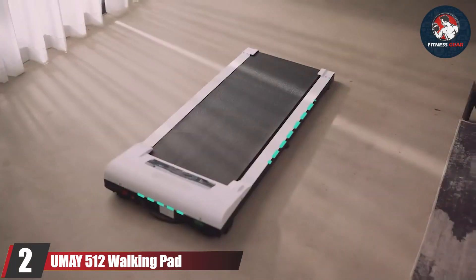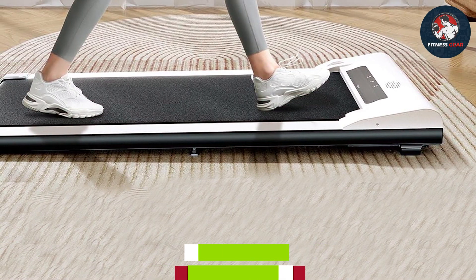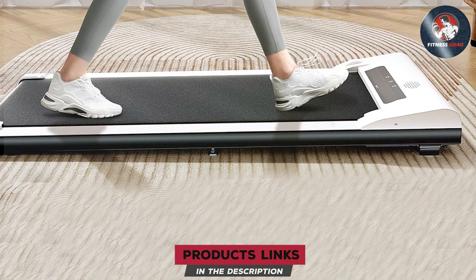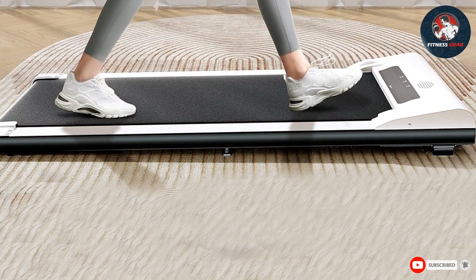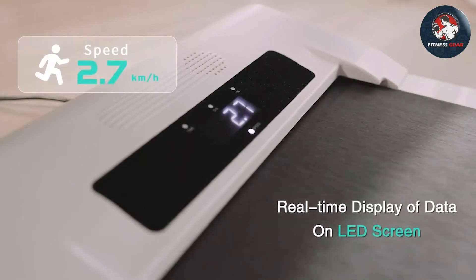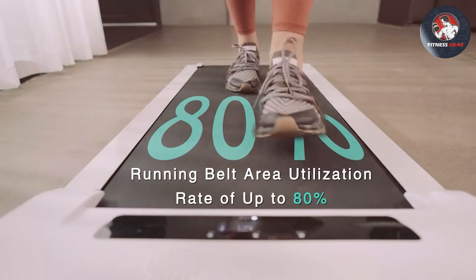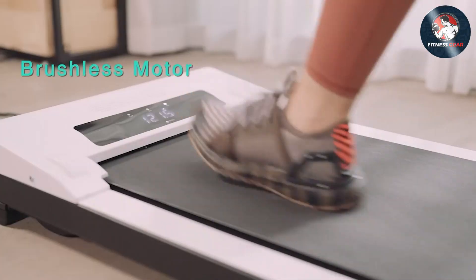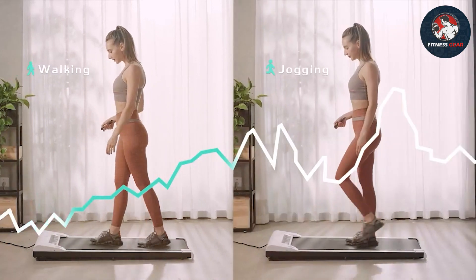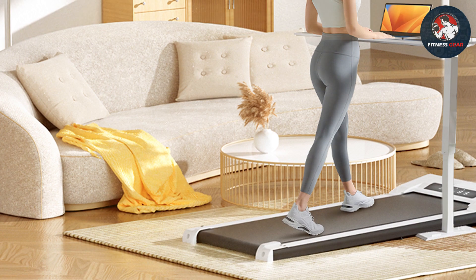Moving on to number two, we have the Yume 512 Walking Pad, designed for ultimate convenience and portability. Its minimalist and foldable design makes it a space-saving wonder. Yume excels with a durable build that ensures a long lifespan. Usability is top-notch, with an easy-to-use remote control and a smartphone app for added convenience. Features include a compact design, a unique shock absorption system, and an intuitive app for tracking your progress.